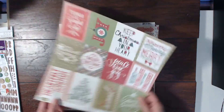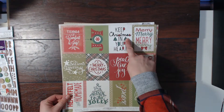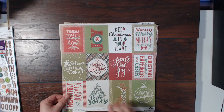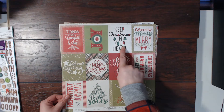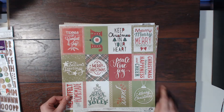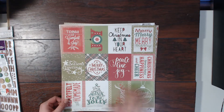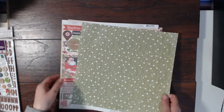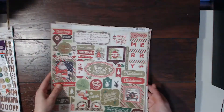I love these as well — 'Keep Christmas in your heart,' I love the black with the red and green. 'Merry merry merry, Christmas time is here, happiness and cheer' — I love these. Anyway, so this is all of the papers that come with your kit, along with the nice sticker sheet for embellishments.